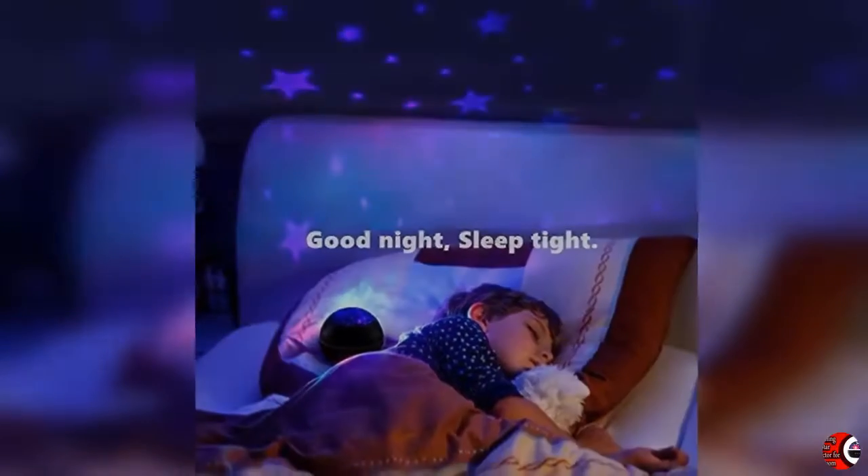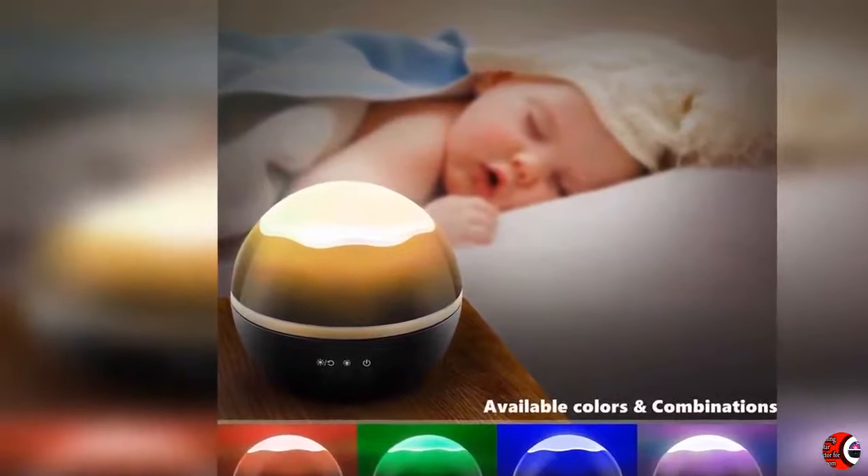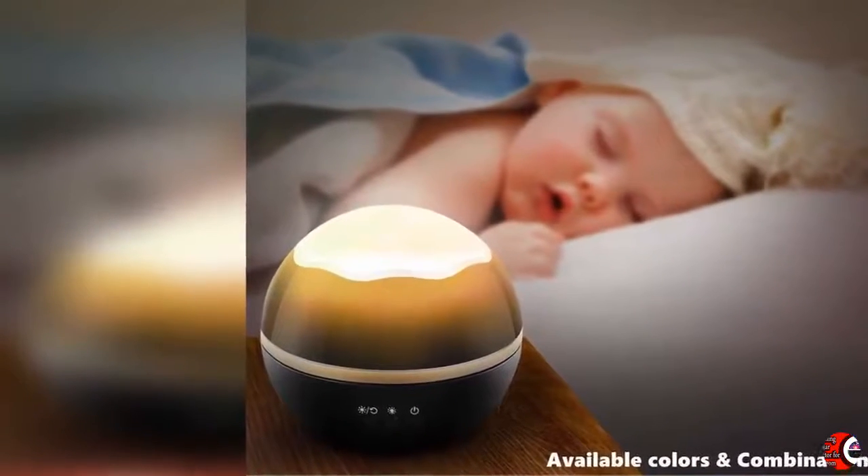4. The star projector also can be a regular night light. When removing the star dome, it provides a stable illumination for the night, nursing, outdoor, camping, reading, etc.